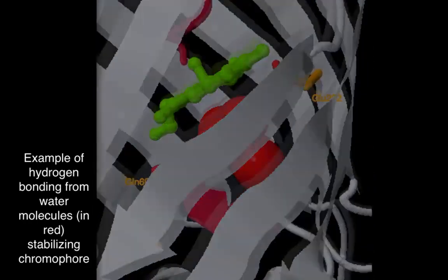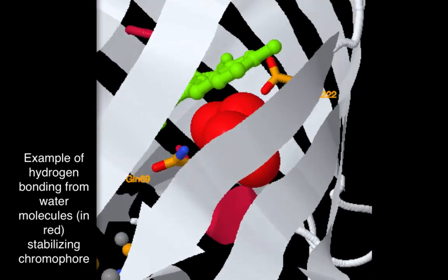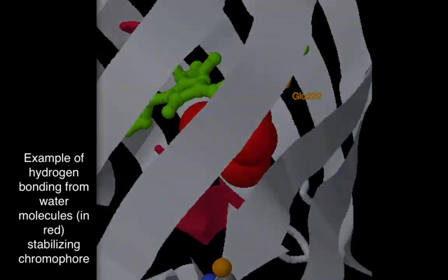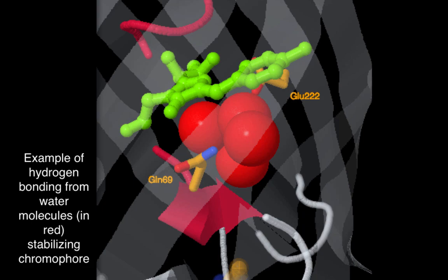The chromophore does not fluoresce without the scaffolding of the properly folded GFP. The beta barrel functions to exclude solvent molecules, preventing the energy of the chromophore from being quenched and thereby allowing it to fluoresce.